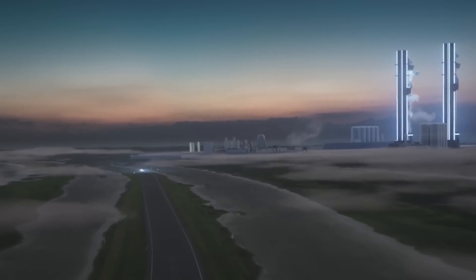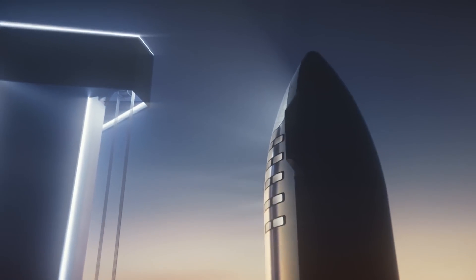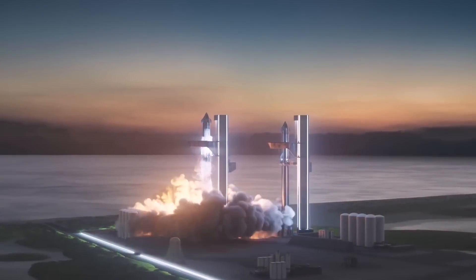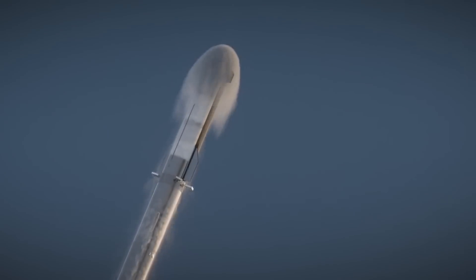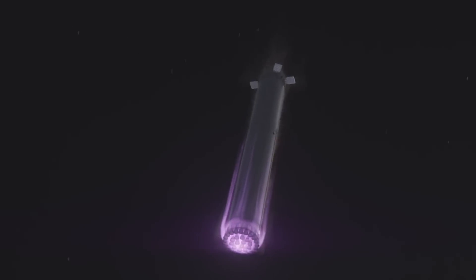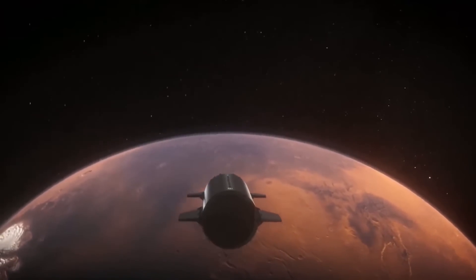Starship and Super Heavy are the biggest, most important pieces of Elon Musk's grand plan for SpaceX. When Musk revealed his idea to the world, he laid out a basic plan: a large spacecraft and a huge rocket, both of which will be completely and rapidly reusable. The rocket will launch the spacecraft into Earth's orbit, then come back down to Earth for a vertical, propulsive landing. The spaceship, meanwhile, will make its way from Earth's orbit to Mars.